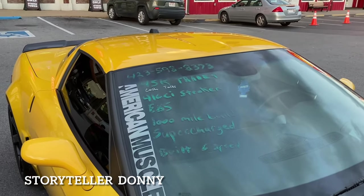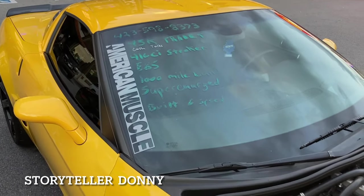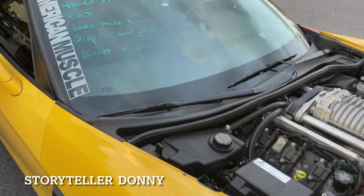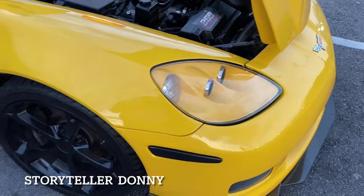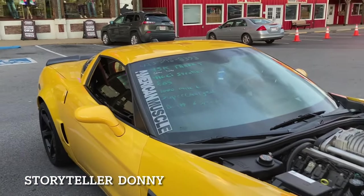45,000 or trade — a 416 ci stroker, E85 only, only a thousand miles since the build, supercharged six-speed. That's the button for you, American muscle. Beautiful.